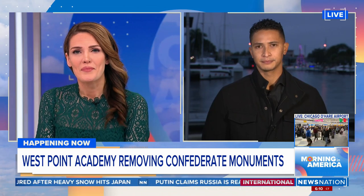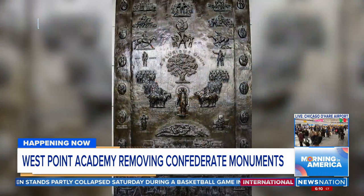Good morning, Xavier. Good morning, Kelly. And this really is just the first stage — over the next year, West Point is going to remove or modify more than a dozen symbols that have some sort of tie to the Confederacy. That includes taking down a portrait of General Robert E. Lee that is still up in the Academy's library. It's part of a directive coming down from the Department of Defense.